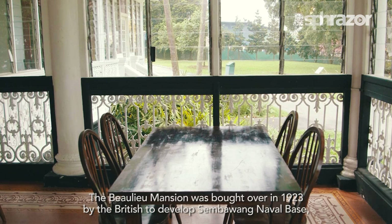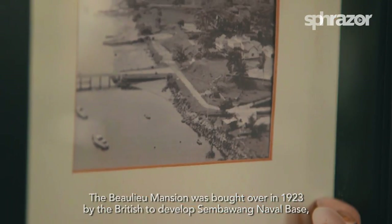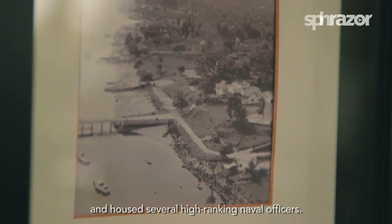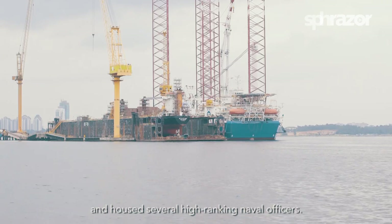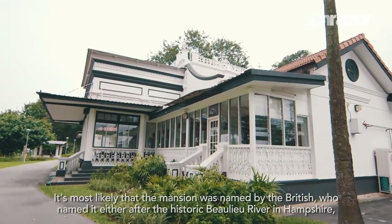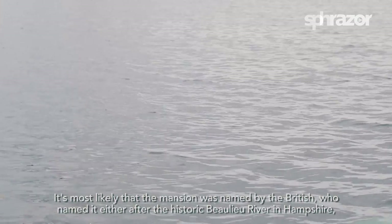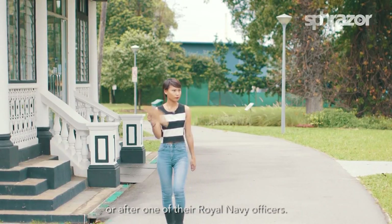The Beaulieu Mansion was bought over in 1923 by the British to develop Sembawang Naval Base and housed several high-ranking naval officers. It's most likely that the mansion was named by the British, who named it either after the historic Beaulieu River in Hampshire or after one of their Royal Navy offices.